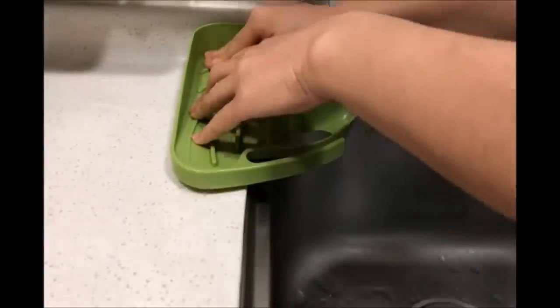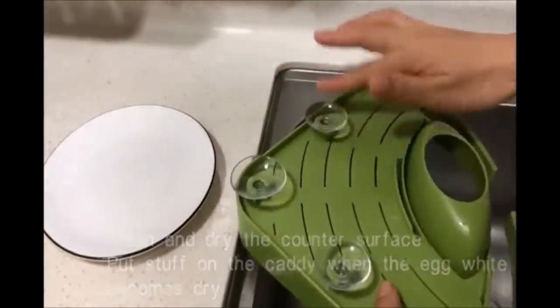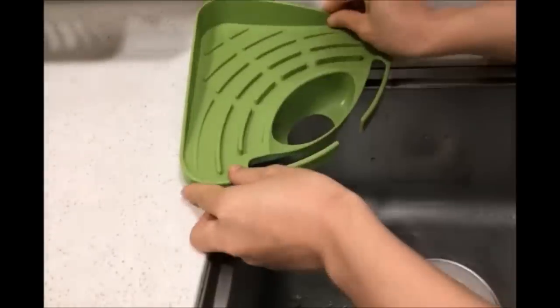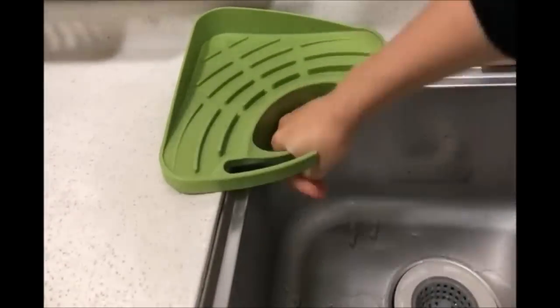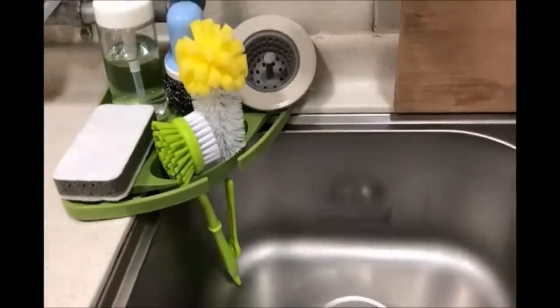21. Use this handy corner sink caddy to corral dishwashing necessities and put them all in one place. It features two drain holes on the bottom to facilitate faster drainage and also helps keep the brush in place. The caddy also comes with suction cups to keep it firmly in place.